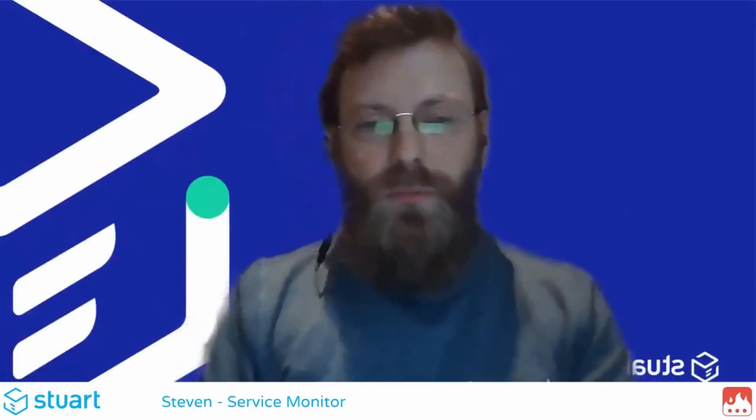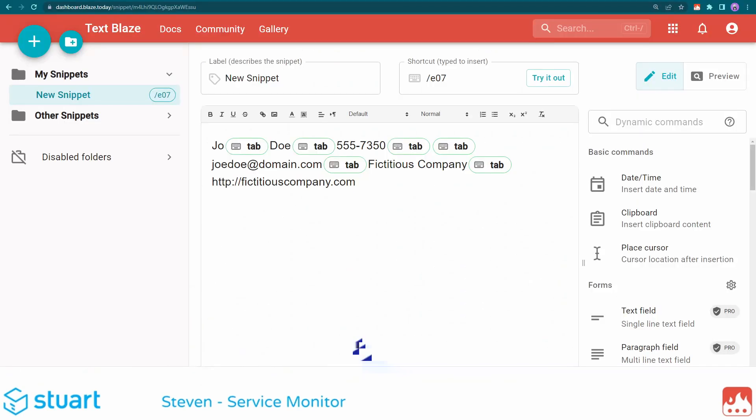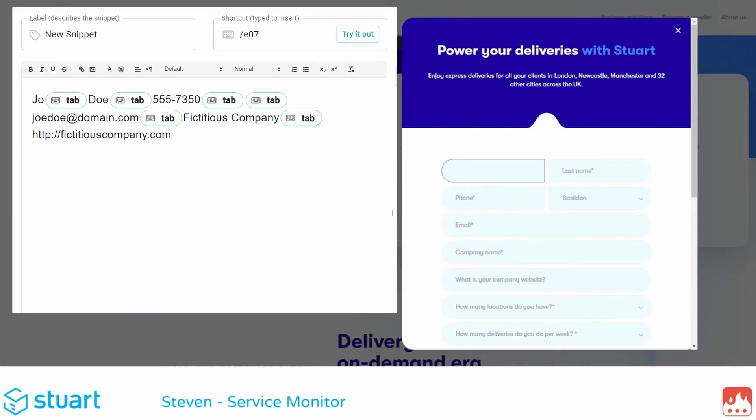We use the Autopilot feature to navigate around the website. When something is pasted, we can also go to the next field directly by using tab or using the cursor feature — putting the cursor exactly where we want it for the text to be pasted.